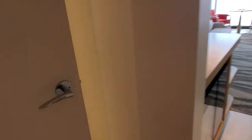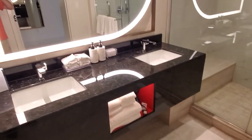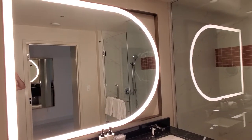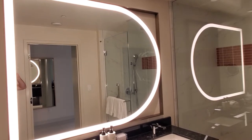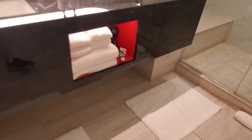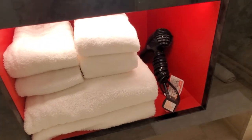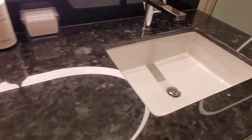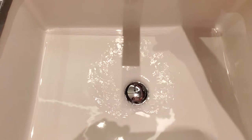You get a full-length — almost full-length — mirror here to check your outfit. Over here we have two sinks, a double vanity. Double vanity for two people, which is very useful. Four towels — so two each, or three for the lady and one for the gentleman if you're here with two people.